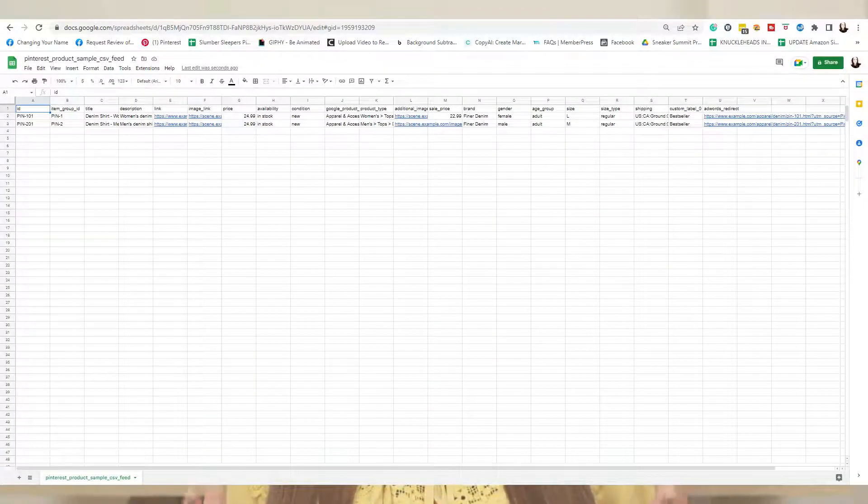To easily edit the CSV without paying, go to Google Sheets and import that CSV file there, then start editing it. For some rows, such as the product title, you can directly copy the row from one file to another, which makes it a lot easier to upload all your products without having to type them manually. Once you're done filling it out, download it as a CSV file again and go to Pinterest to upload it.